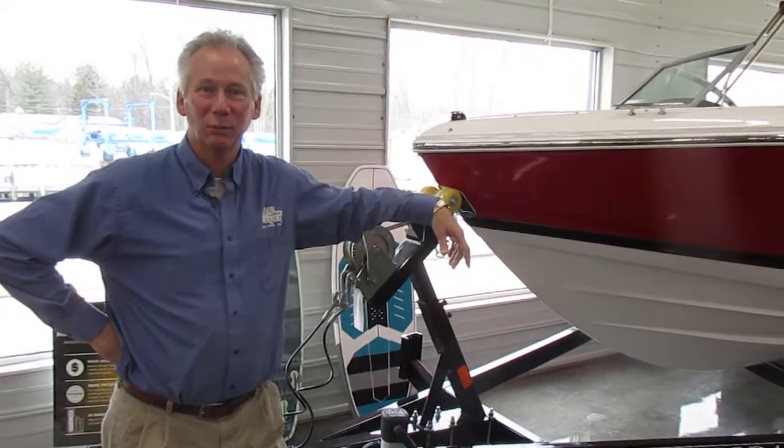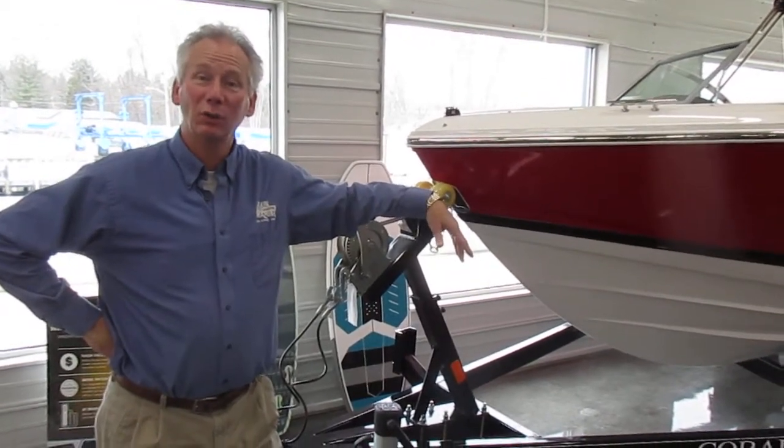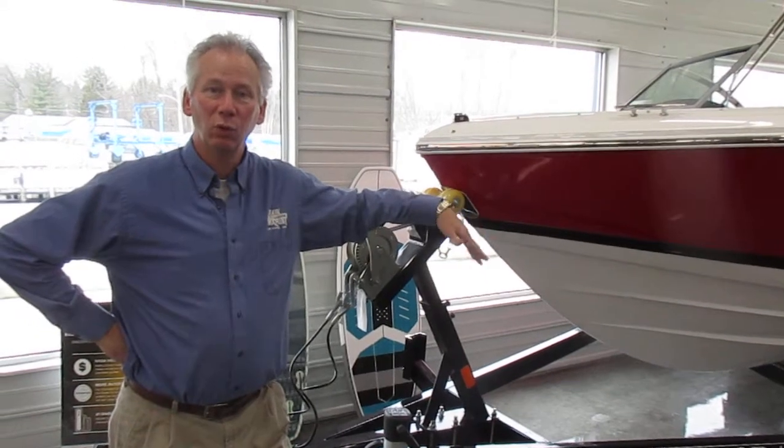Hey, this is Troy from Main Channel Marina. I'm going to show you a Cobalt 20. It's got some really cool features.